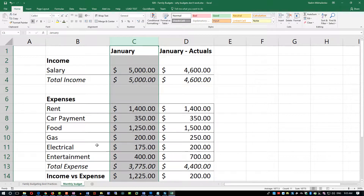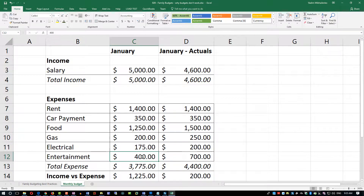Budgeting is also about documenting everything — not every little cent, but understanding your expenses and where your money goes. If you look here at the January budget, entertainment is planned at $400, but in reality you spent $700. Maybe you went to a movie a couple more times or bought new music — but that's a substantial difference, almost twice as much.